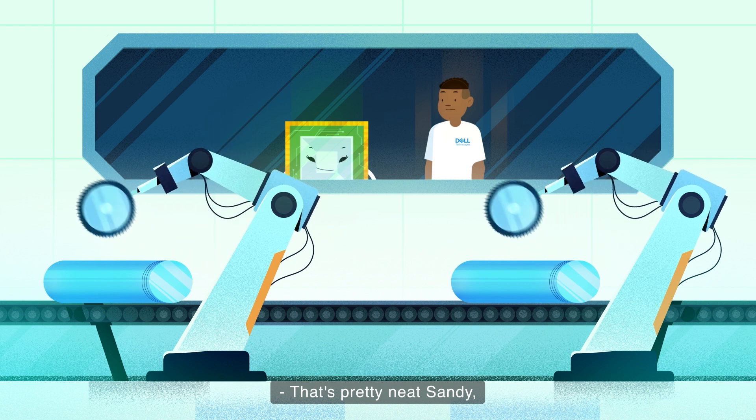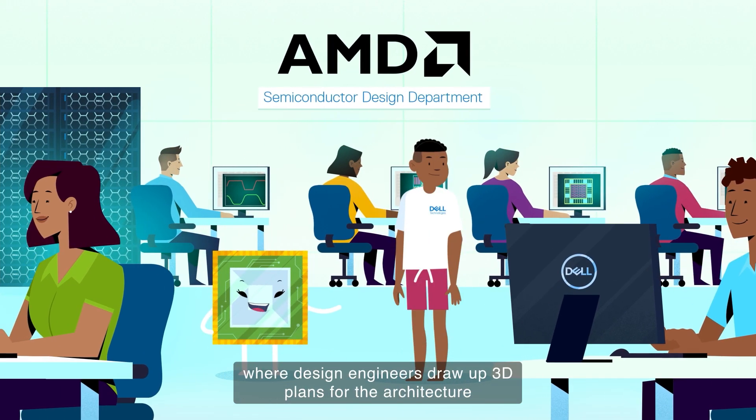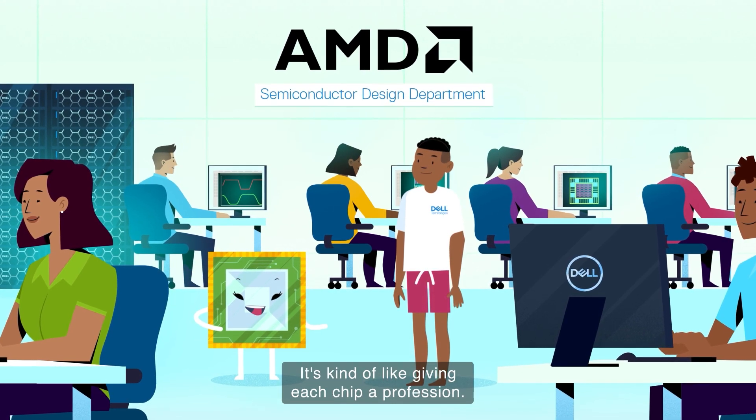That's pretty neat, Sandy, but when do the wafers become chips? And who decides where the chips will live when they're completed? Well, David, that all happens in this room here where design engineers draw up 3D plans for the architecture of the integrated circuit layers. It's kind of like giving each chip a profession.